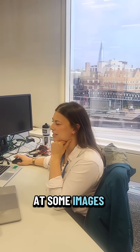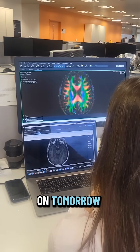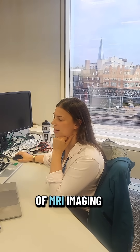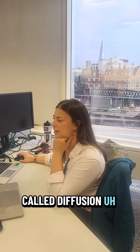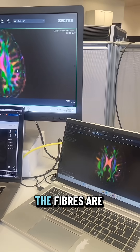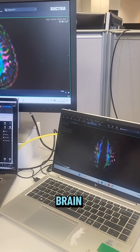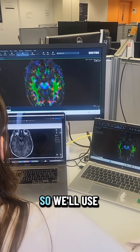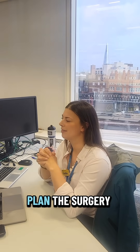Caitlin is looking at some images of a brain that's being operated on tomorrow. All of the colours are a type of MRI imaging called diffusion tractography — red means the fibres are going across the brain, blue means up and down, and green means front to back. These will be used to help plan the surgery tomorrow.